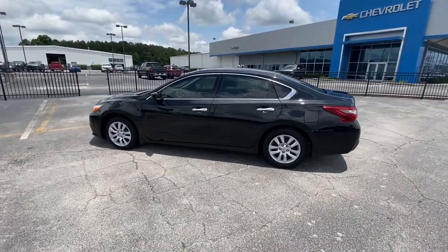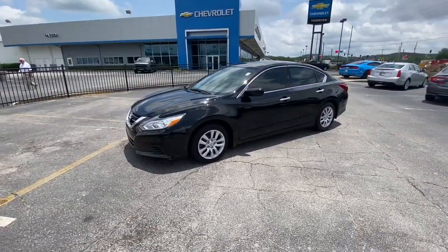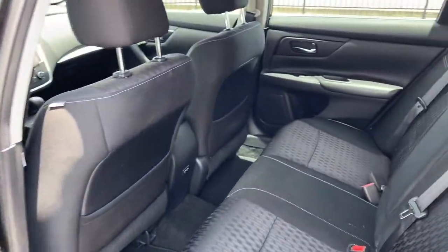These are just some of the great options this vehicle comes with: remote engine start, electronic stability control, trip computer, bucket seats, power windows, four-wheel disc brakes, and power steering.